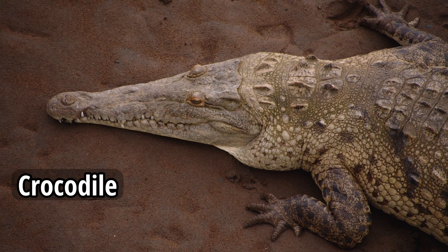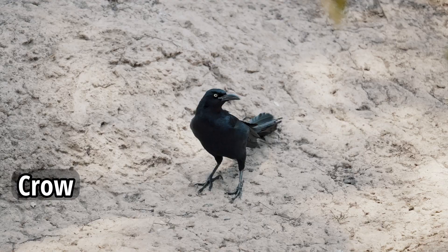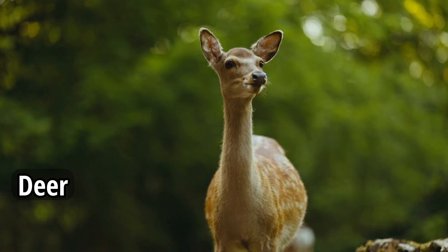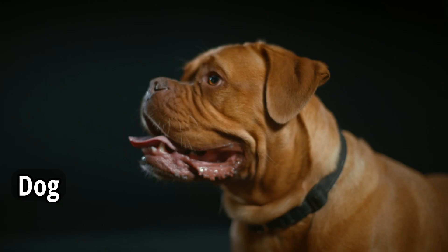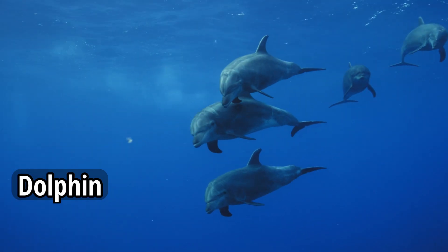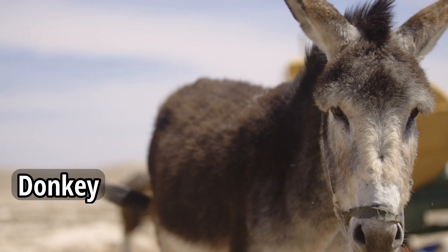Crocodile. Crow. Deer. Dog. Dolphin. Donkey.